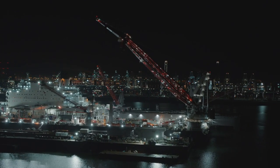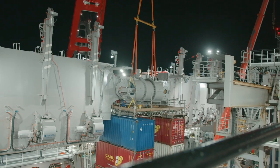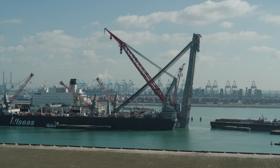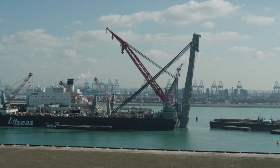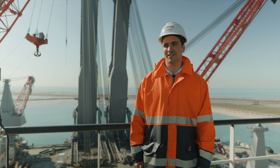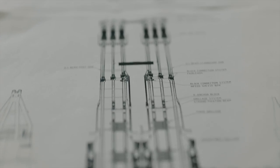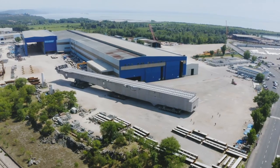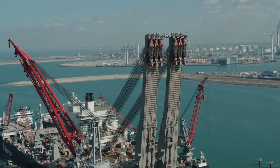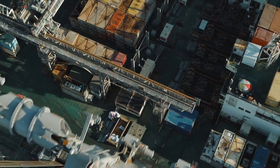Engineers and crew on board Pioneering Spirit perform commissioning load tests ahead of the moment of truth: the first offshore lift with the new revolutionary jacket lift system. The next milestone is also the biggest milestone of the jacket lift system project — we will head out to the North Sea to remove a jacket for the first time. After years of design, engineering, building and testing, it is the moment of truth. Time to deploy the revolutionary jacket lift system for the first time on a commercial project.